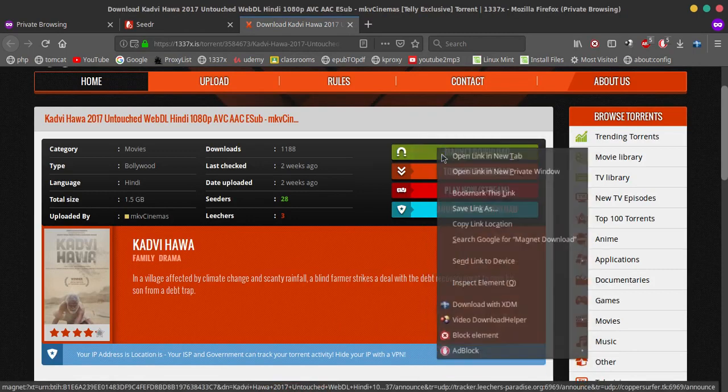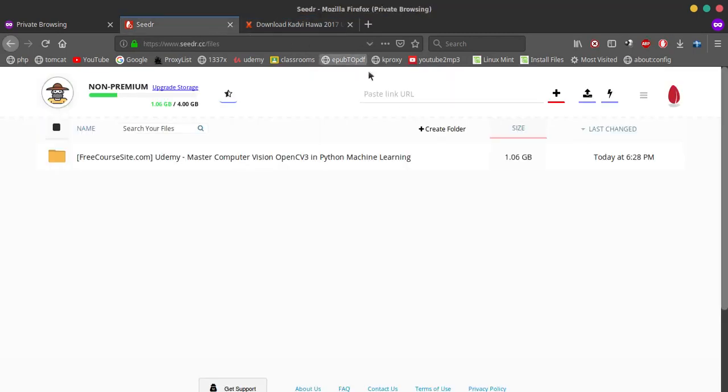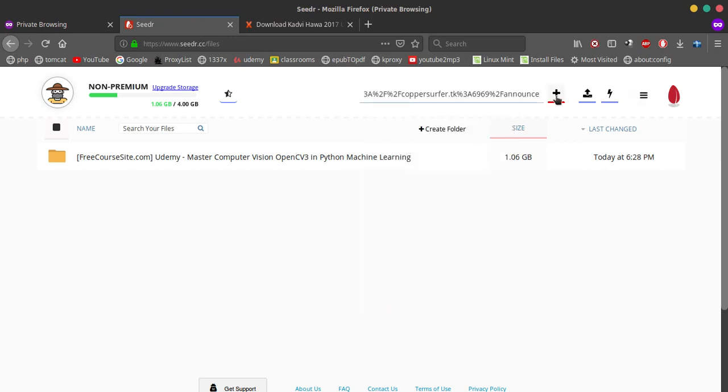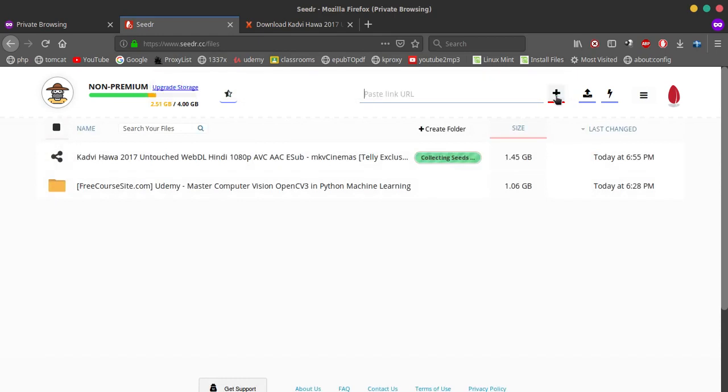You just paste the link here, and what it will do is use the server and download it in the cloud. As you can see here, I have 4 GB of total space and I have used around 2.51 GB — so more than half actually.